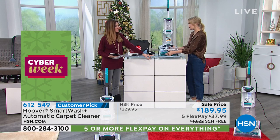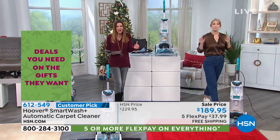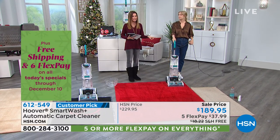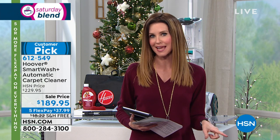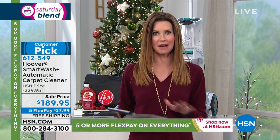I want everybody to see the dirty water, all the yuck it gets up — because this is true Hoover technology. We have five flexible payments, free shipping, and this has a five-year warranty. When you think about how much you'll use this on carpets, rugs, and even rugs on hardwood floors — because of the fast dry and heat technology, you don't have to worry about the floors underneath it.